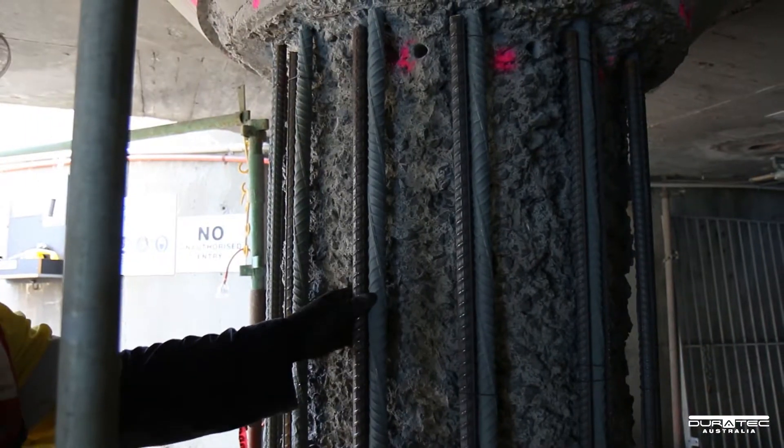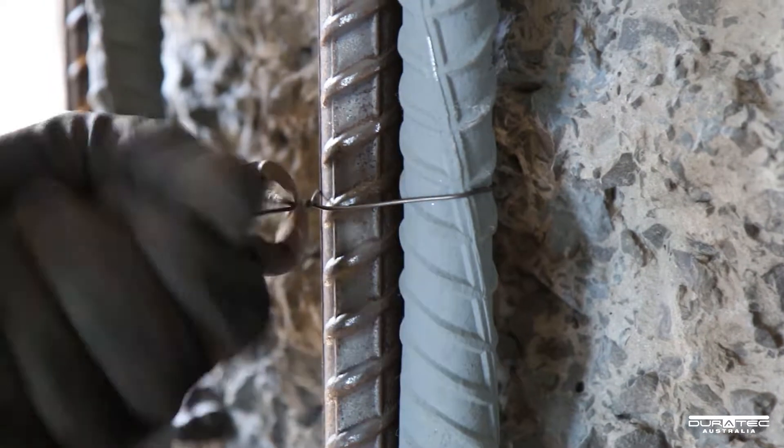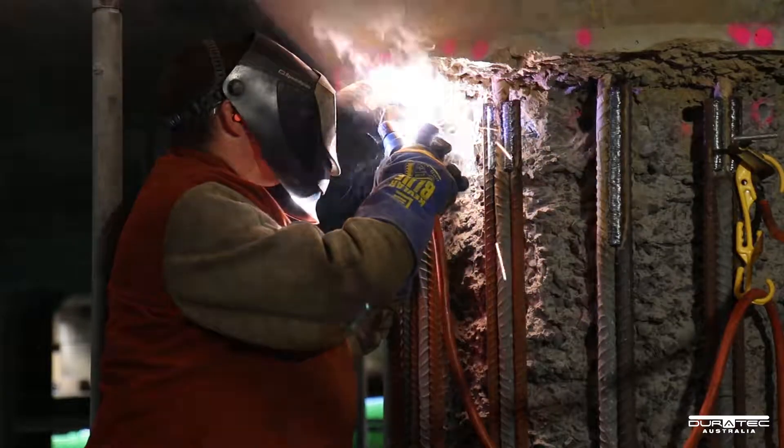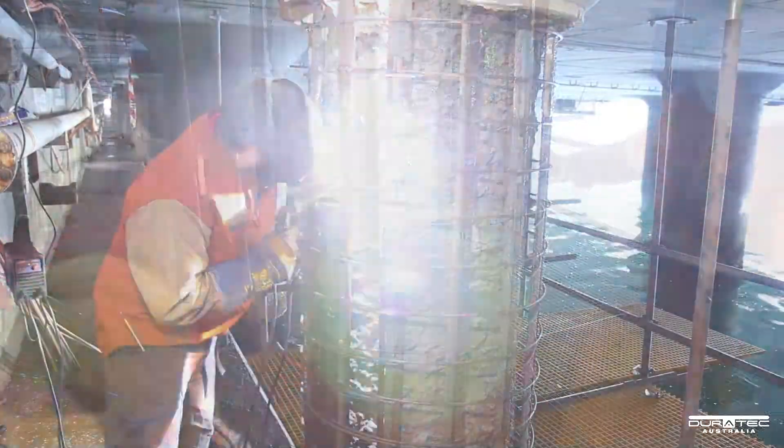Severely corroded vertical reinforcement was augmented using new bars, lap welded to the existing. All vertical steel reinforcement was secured with the installation of new ligatures that were welded in place.